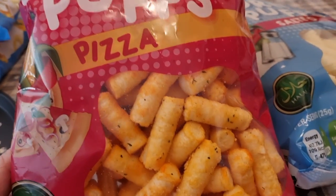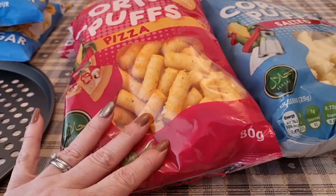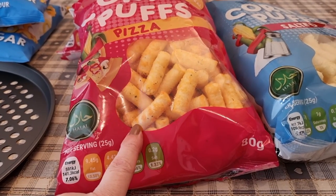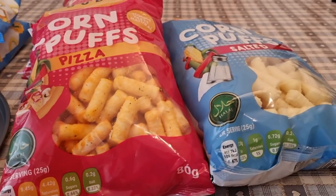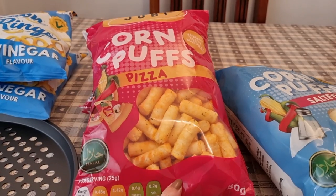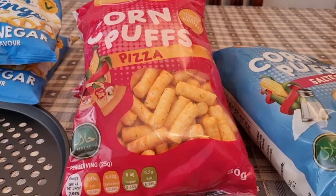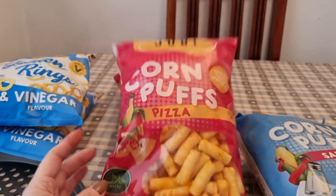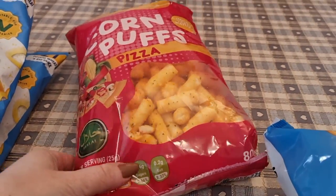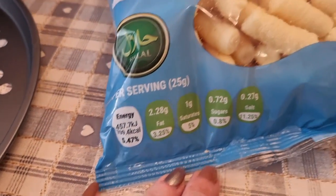I picked up some corn puffs — pizza flavour. You can see all the little herby bits on them and these are 141 calories for 25 grams. Because they're light as a feather and there's 80 grams in the whole bag, on a Friday night watching a movie I could eat the whole bag. I got two pizza flavour and one salted, which are 109 calories for 25 grams.